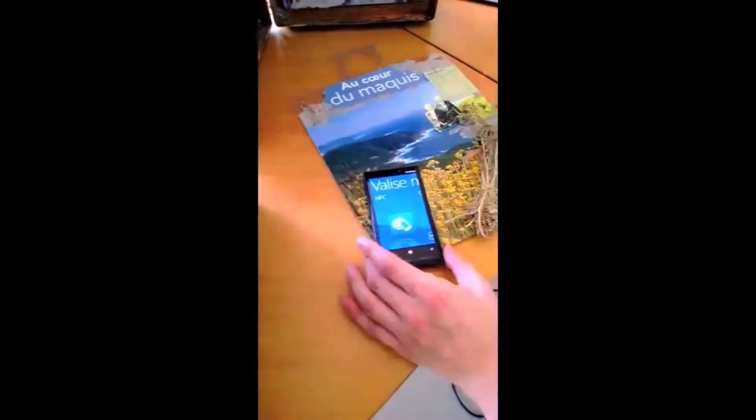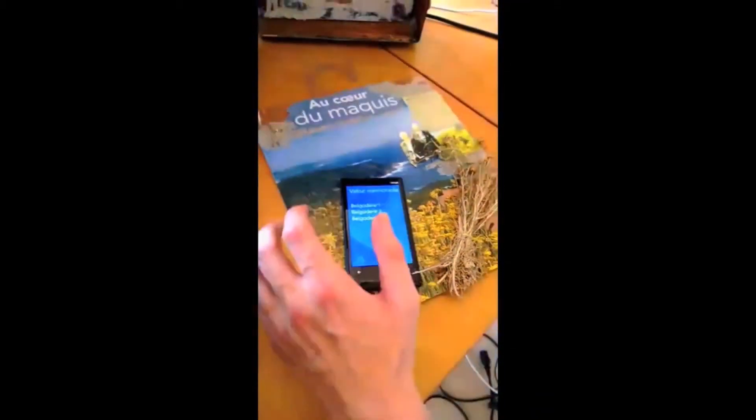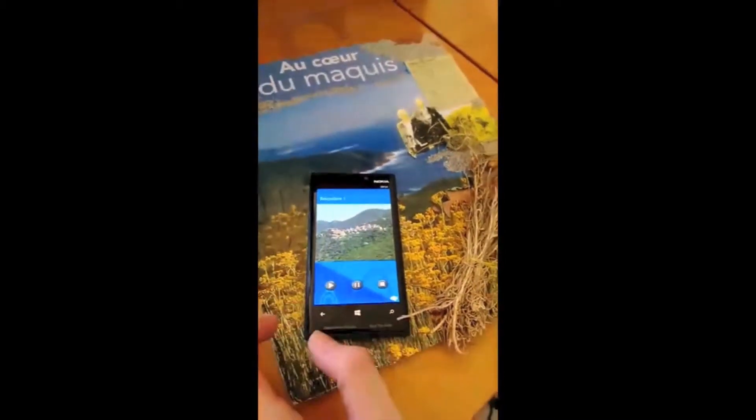By touching an NFC tag with a smartphone, we can consult related media files — see the pictures, play the movies, listen to the sounds, activate smells and consult social networks.